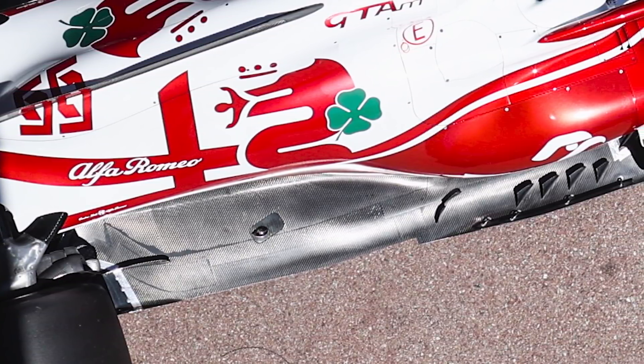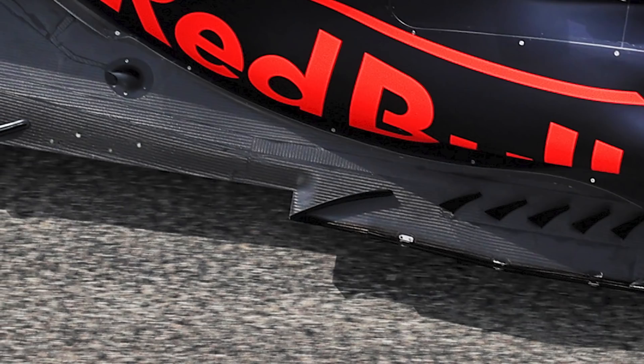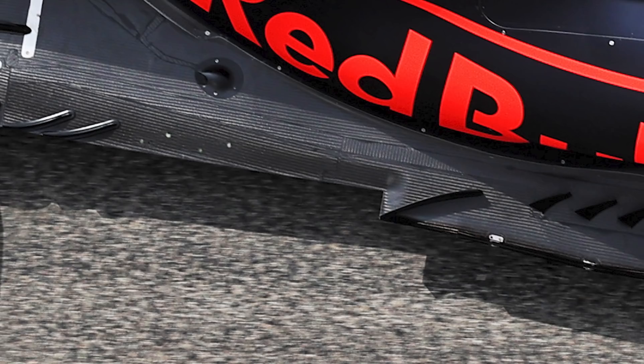During that run of races, those who started with the Z-floor design evolved their concept — notably Aston Martin, which introduced its second iteration on Lance Stroll's car for race 3 in Portugal. With 9 out of 10 teams now in the Z-floor club, it's clear that this is regarded as the best solution.